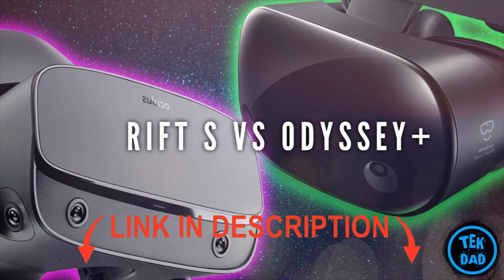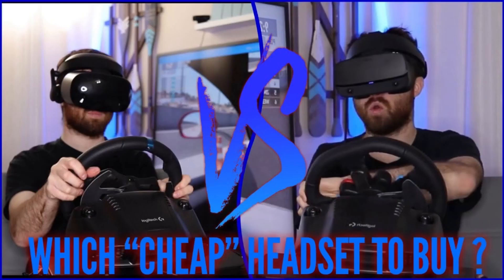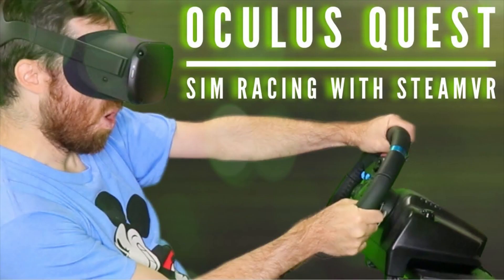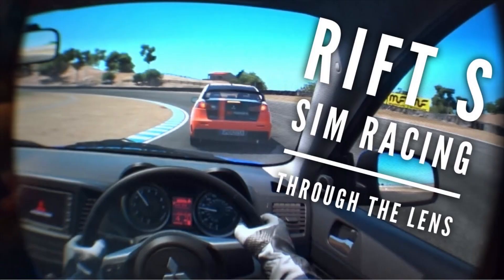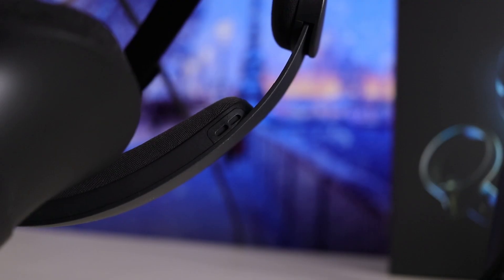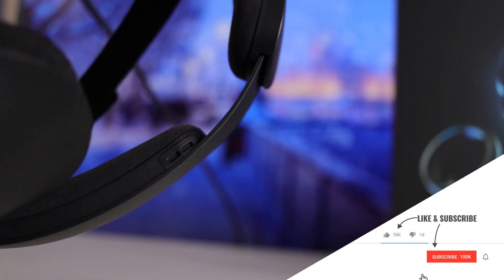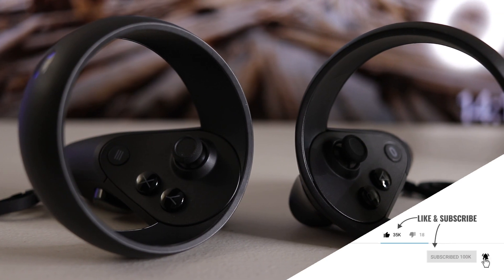I have already made a comparison video of each of these VR headsets with the Samsung Odyssey Plus. If you haven't seen these videos, please check the links in the description below. In this video I want to highlight the main reasons for buying one PC VR headset over the other. I will not fully review these headsets in this specific video — for example, the audio sucks for both of these headsets, but the goal here is not to talk about similar performances between the two.